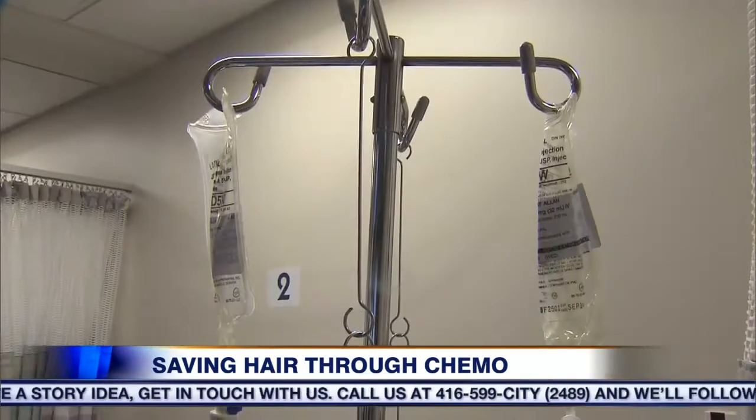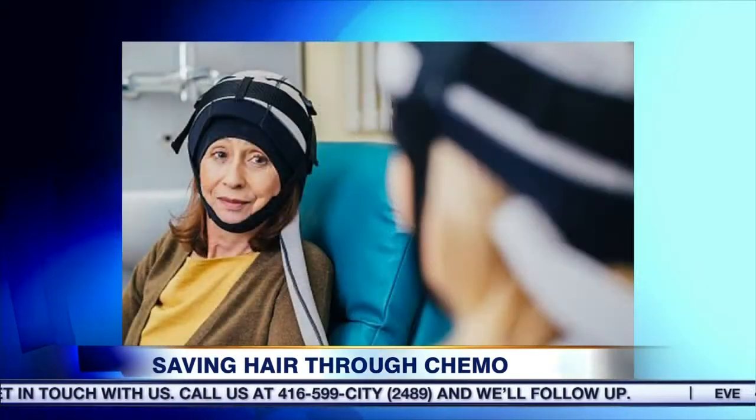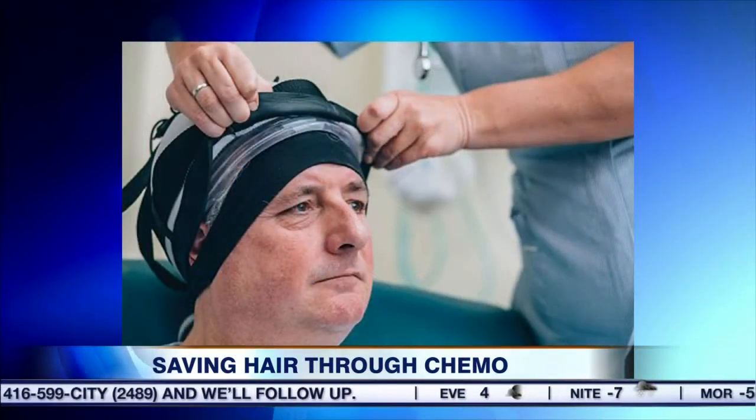They believe it's a psychosocial and not a cosmetic issue. Right now, patients can pay $400 per session to lease the machines, but doctors and hospitals have to sign off before they can be brought in during treatment.